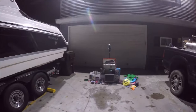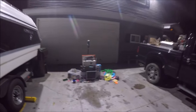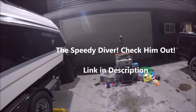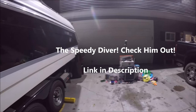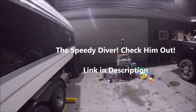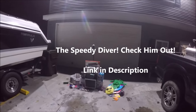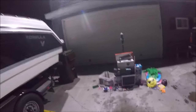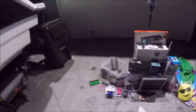Okay guys, this is everything we found today. Before we start going over all of it, I want to give a shout out to my buddy the Speedy Diver - he also does dumpster diving videos. If you like dumpster diving, go check him out. He finds arguably better stuff than we do; he does mostly GameStop dumpster dives. I'm going to leave the link in the description.